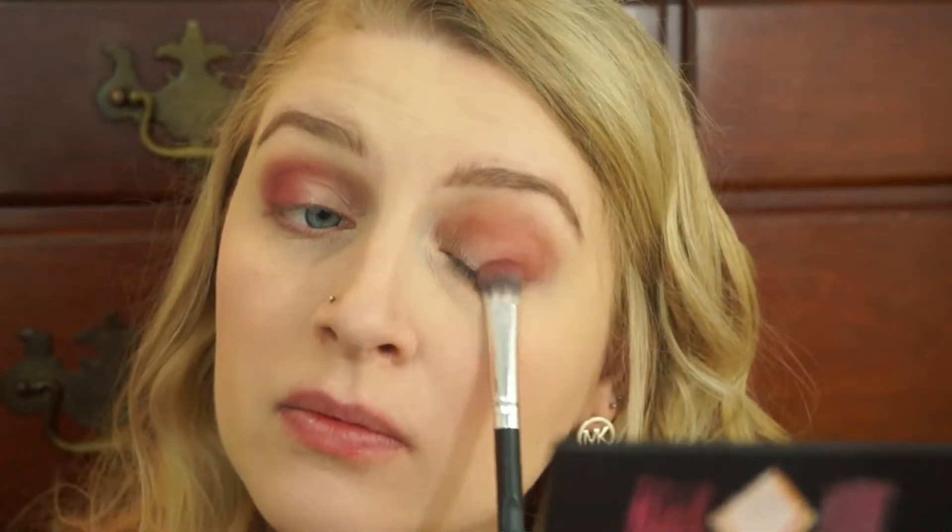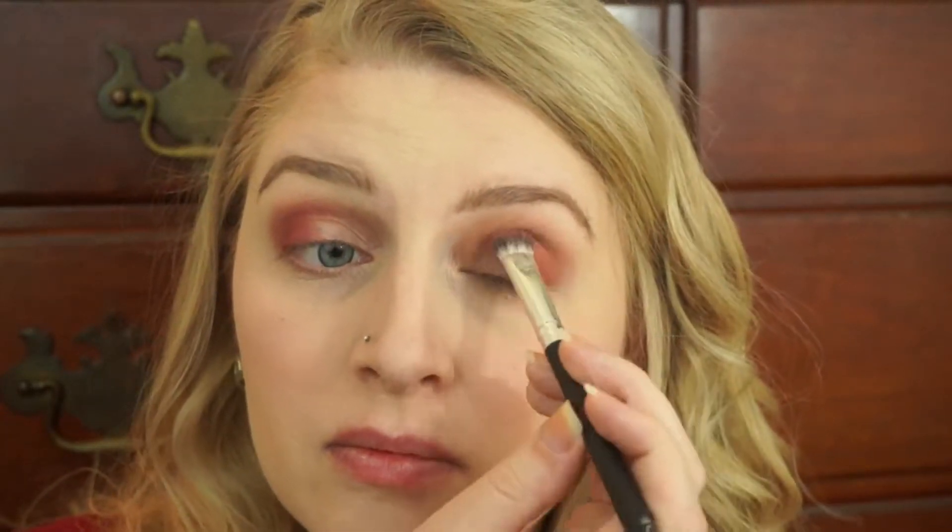I'm going to first kind of brush it on the outer corner, and then I'm going to start sweeping it up into my crease. I really want it dark in this outer corner right here, and then I want it to blend in with everything else. I'm going to be doing a cut crease today, so that's why I'm not really putting anything right here on the lid. Then I'm going to take a clean fluffy brush and just kind of blend the outer edge out a little bit.